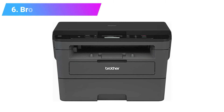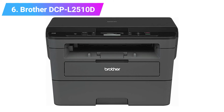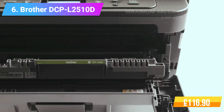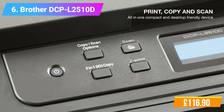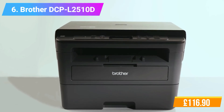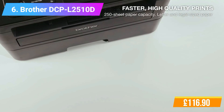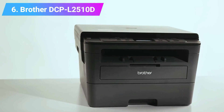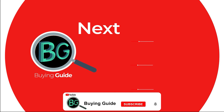Number 6: Brother DCP-L2510D Mono Laser Printer. Features: Functionality — Print, Copy, Scan. Print speeds up to 30 pages per minute. High speed USB 2.0 connectivity. Faster, high quality prints. Display: 16 character x 2 line LCD. Check the product link and price in the video description below. Thanks for watching — please subscribe to our channel for more updates.